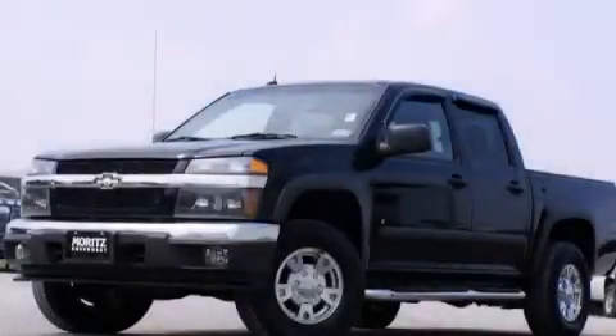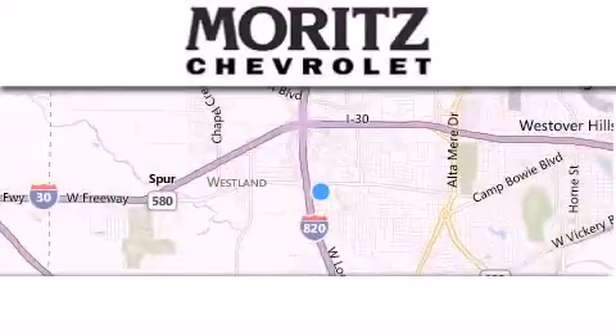Contact us today to schedule your opportunity to see this automobile in person. Thank you for considering Moritz Chevrolet for your next luxury vehicle.